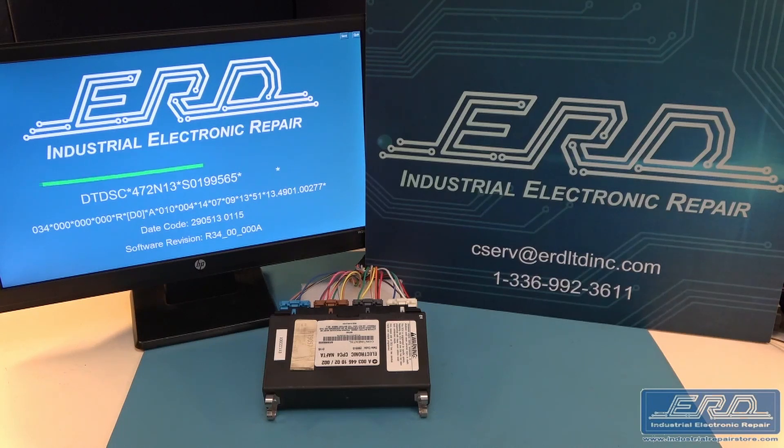If the programming is corrupt, we will install a revision, which will enable the user to take the module to their authorized dealer to have it initialized and reflashed.